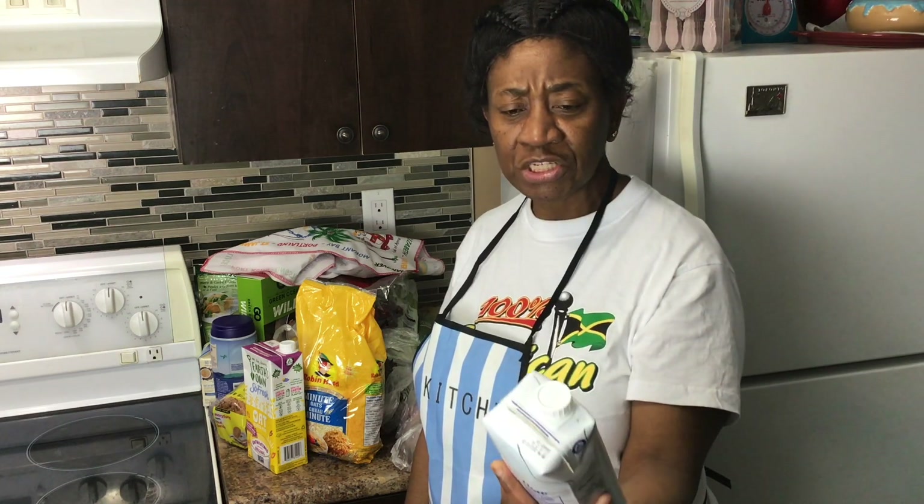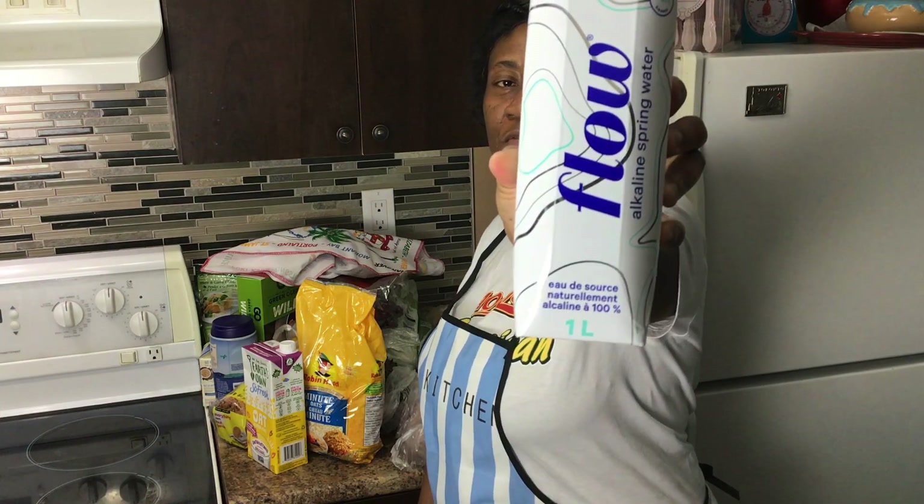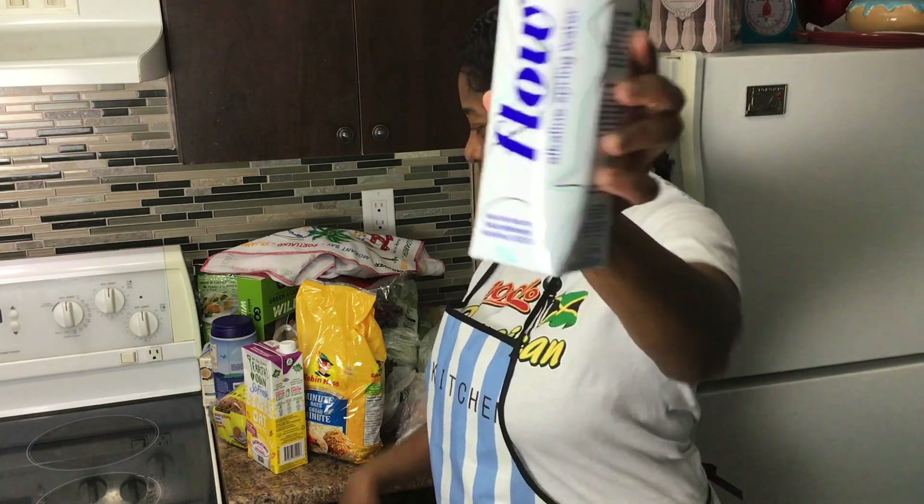I love alkaline water. I recommend it — it's good for you. This is 100% naturally alkaline spring water at pH 8.1. I like the Flow brand.